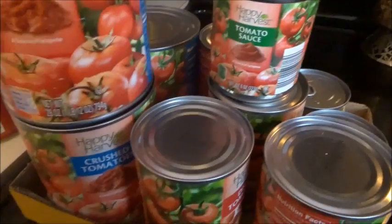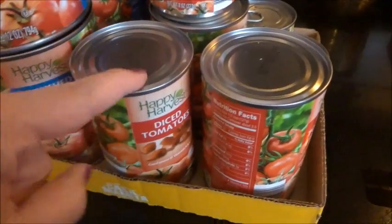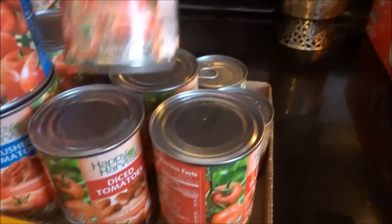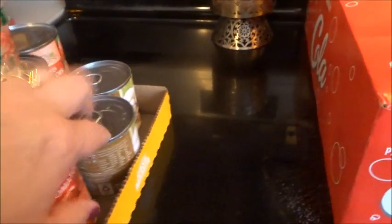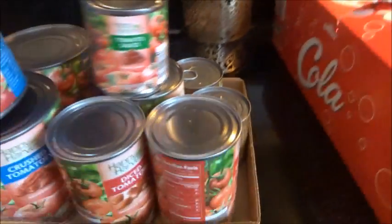Since I was out of tomatoes and want to make lasagna and other stuff, I got three big cans of crushed tomatoes, four cans of diced tomatoes, two cans of tomato sauce, and four cans of those mushrooms that Noreen always talks about loving — they are great, you can just open and eat them.